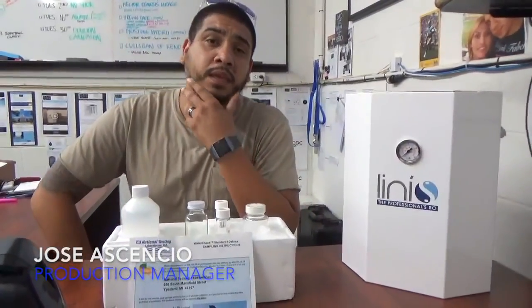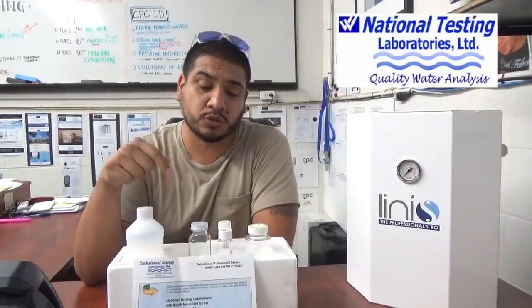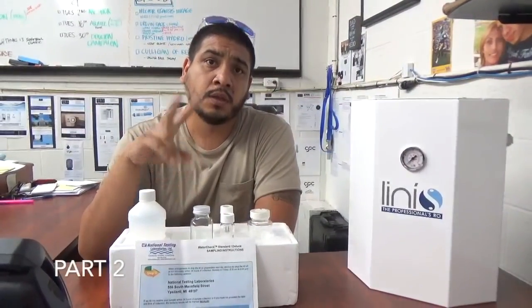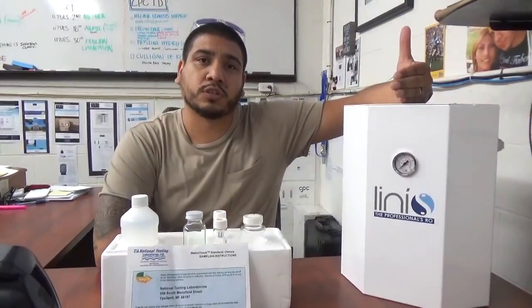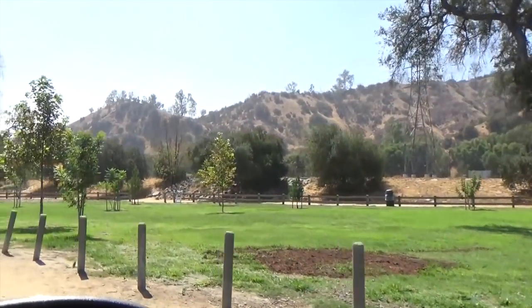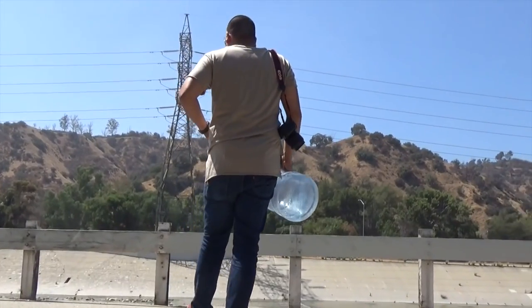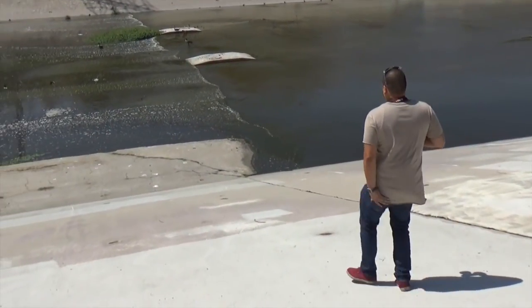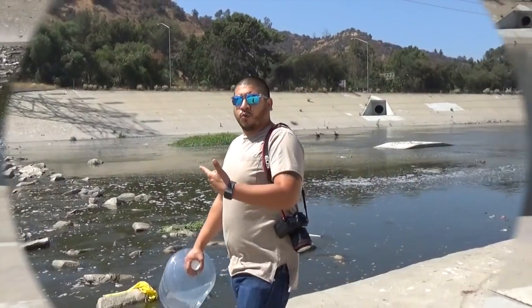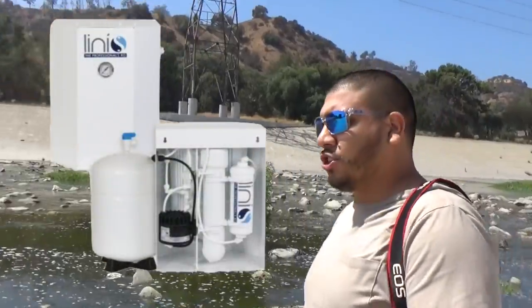Hey guys, Jose here with the Chester Paw Company. Today is part one of a two-part series in which we will be pulling water out of the LA River, sending it to national testing laboratories to find out exactly what contaminants are in the water. Part two will feature a high-efficiency RO system to remove the contaminants and make drinkable water. Our goal today is to pull water out of the river, get it lab tested, collect five gallons of sample water, and run it through Arlinas RO.